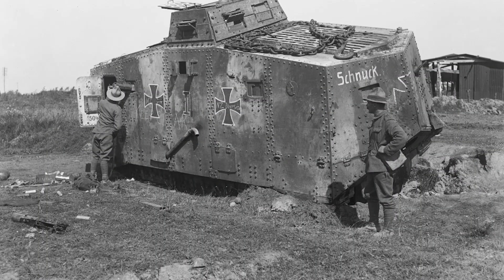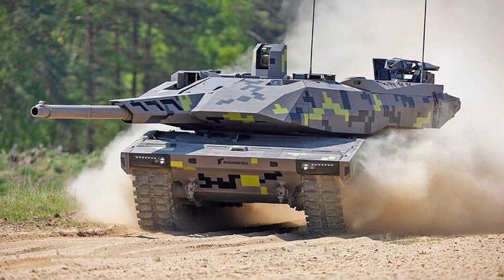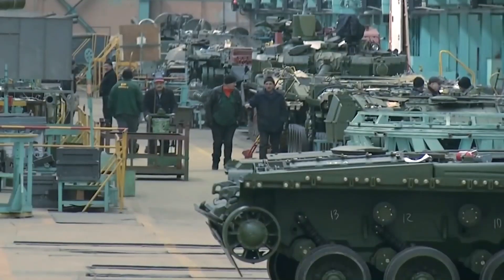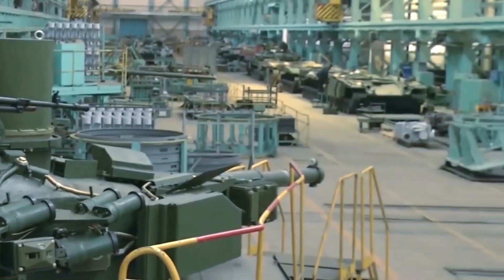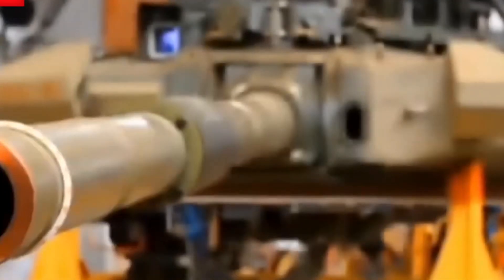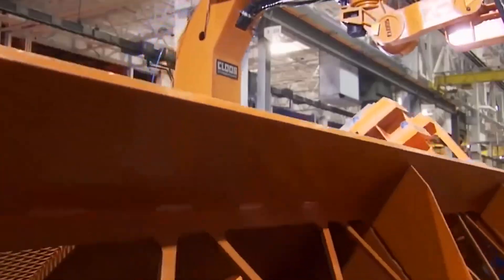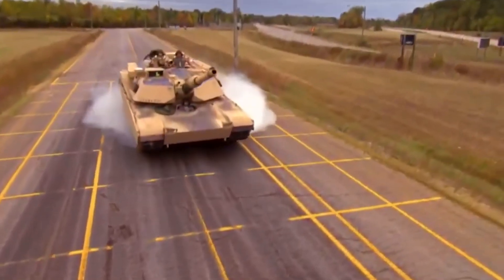From the experimental A7V to the legendary Tiger I and Panther, to the modern Leopard 2A7+ and Panther KF-51, every tank in Germany's arsenal contributes to the country's rich tradition of innovation and adaptation on the battlefield. The Leopard 2A7+ and Panther KF-51 not only reflect historical achievements but also set the standard for future armored warfare. This continued development is a testament to Germany's unwavering commitment to maintaining a state-of-the-art armored force and ensuring that tanks remain at the forefront of military technology worldwide.